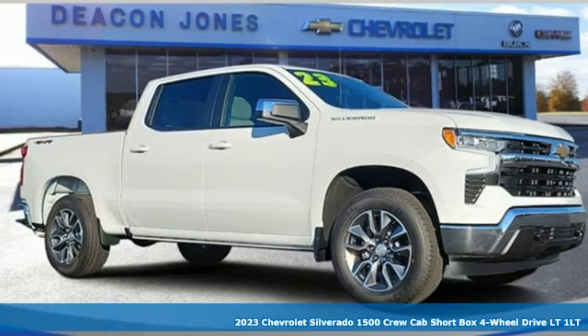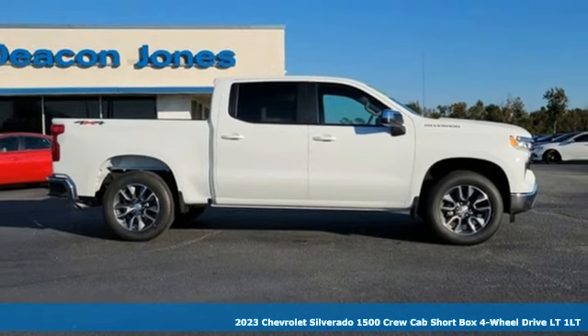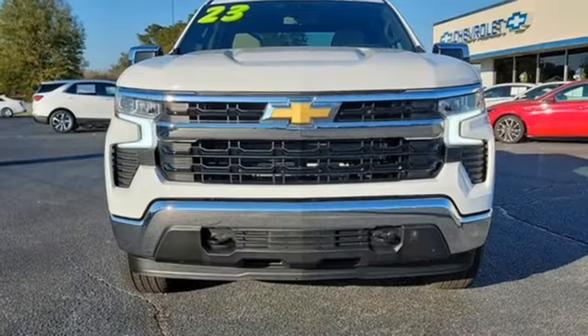Here's a new 2023 Chevrolet Silverado 1500. This is the brainy and brawny tool you need when your office is what you drive. It comes with the features you need and better yet want.